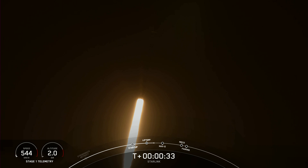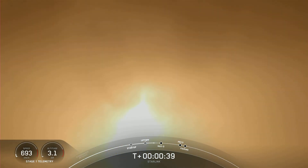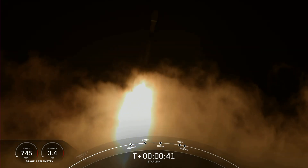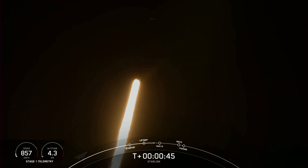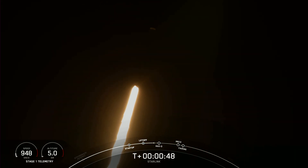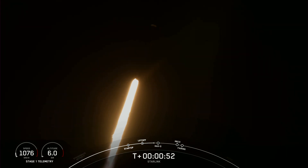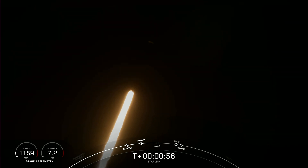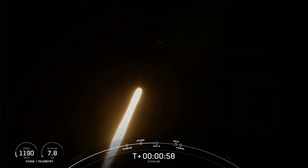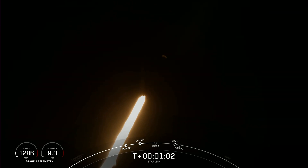If you're just joining us, we are at T plus 30 seconds, and Falcon 9 has successfully lifted off from Space Launch Complex 40 at 12:10 AM Eastern Time. Power and telemetry nominal. Falcon is supersonic — Falcon 9 is traveling faster than the speed of sound, around 770 miles per hour.